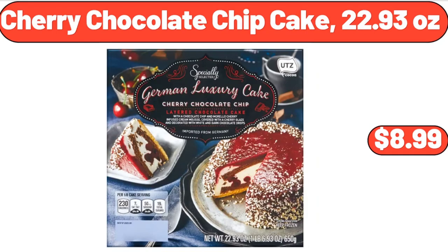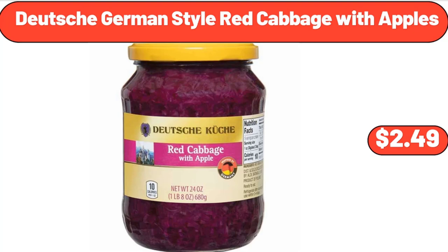Cherry Chocolate Chip Cake, 22.93 oz, $8.99. Deutsche German Style Red Cabbage with Apples, $2.49.